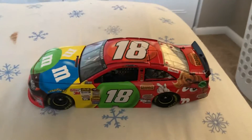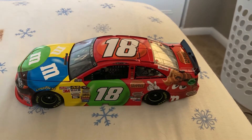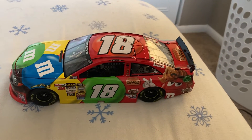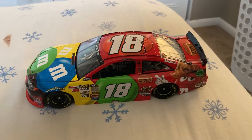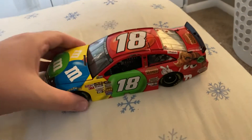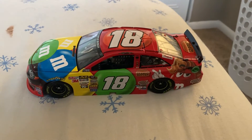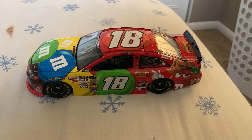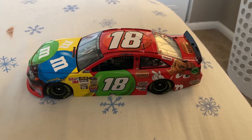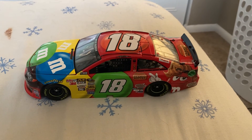If you want this car, it's pretty rare — it's gone from eBay — so you're going to have to dig a lot and go through a lot of sources to find it. Anyway, guys, hope you enjoyed this diecast review of Kyle Busch's 2013 Peanut Butter M&M's Toyota for Joe Gibbs Racing. Thanks for watching, bye!